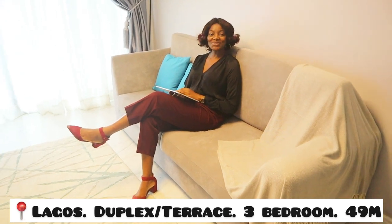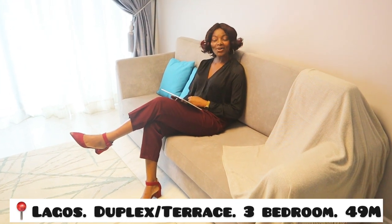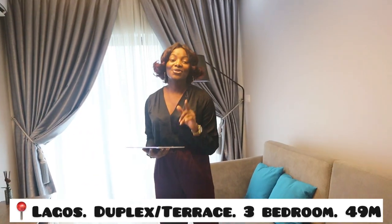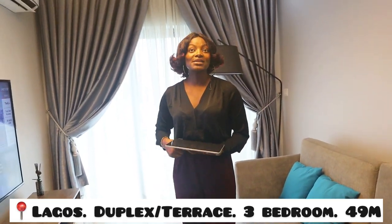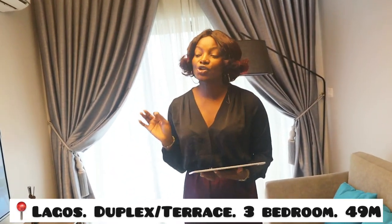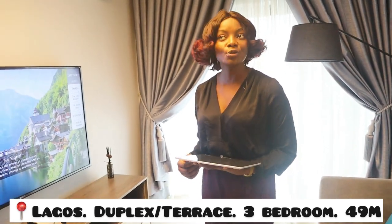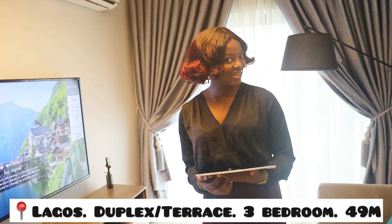Hey guys, welcome back to my channel. My name is Noerichi and this is the Noerichi Show. If this is your first time, please hit the subscribe button and turn on notifications so you get more of my videos. Today I'm going to be doing a quick tour, taking you guys through one of the most beautiful estates we have in Lagos. I'm so excited to show you guys — these houses are so good. I'm standing right here at the three bedroom terrace, and I'll show you the kitchen, living rooms, bedrooms, and everything. Let's get right into this video.